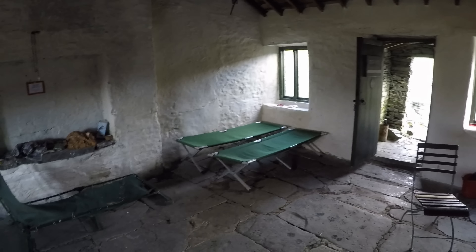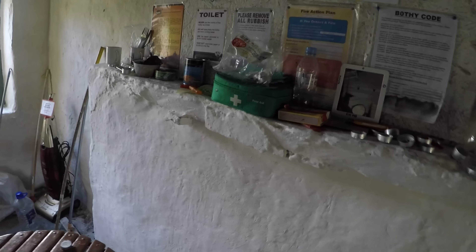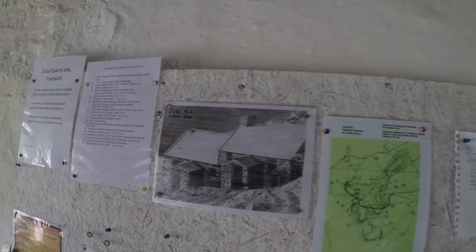Dubbshut Bothy - and a basic shelter it is. We've got two, three camp beds and slate seating around the perimeter. There's plenty of floor space if you have to get on the stone flags, but it's a big shelter - that's the main thing. No fireplace; the fireplace has been bricked up. Would have had a fireplace at one stage. And that's what it looked like in 1860.